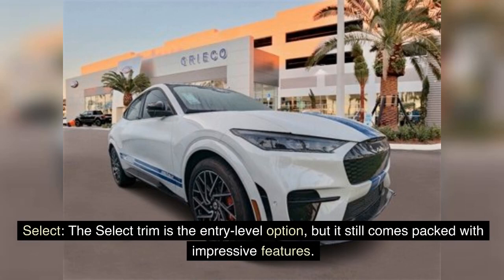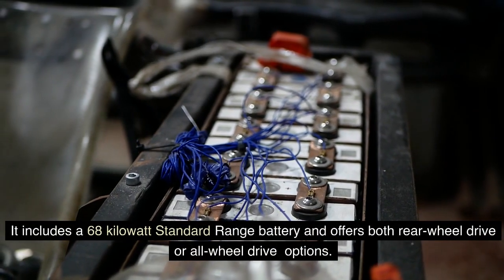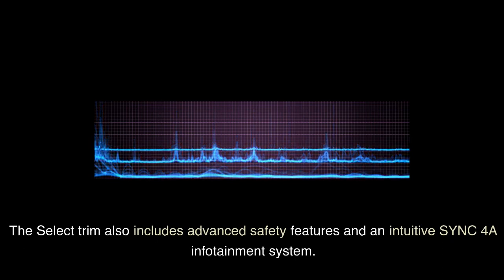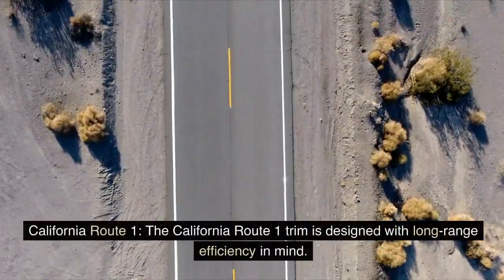The Select trim is the entry-level option, but it still comes packed with impressive features. It includes a 68-kilowatt standard range battery and offers both rear-wheel drive or all-wheel drive options, with a range of up to 230 miles rear-wheel drive or 211 miles all-wheel drive on a full charge. The Select trim also includes advanced safety features and an intuitive Sync 4A infotainment system.